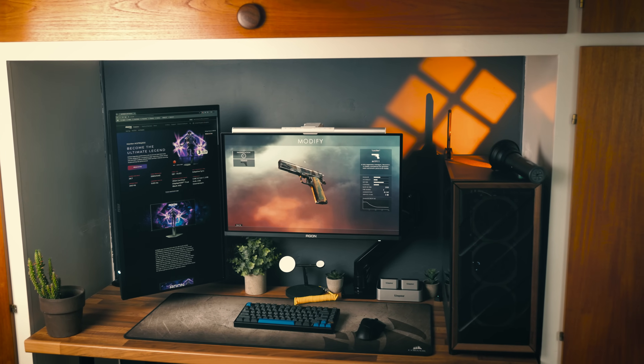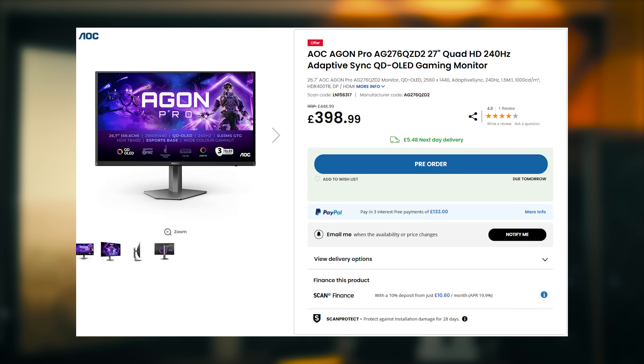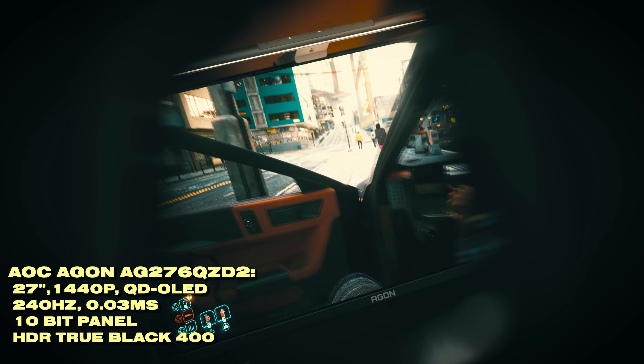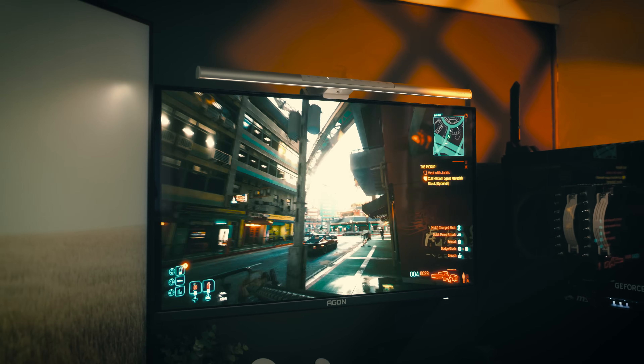You might be thinking that OLED monitors are super expensive, but with budget options like the AOC AG276QZD2, for £400 you'll get a 27-inch 1440p 240Hz QD-OLED display. Just because it's a budget QD-OLED doesn't mean it's bad — I've had an absolutely phenomenal time gaming on this thing and it's been absolutely perfect.